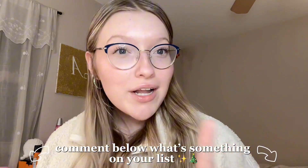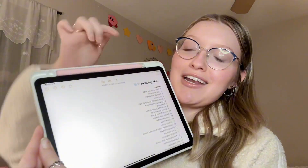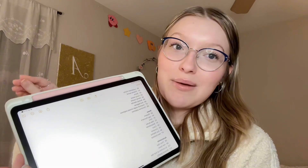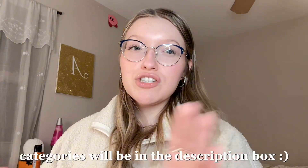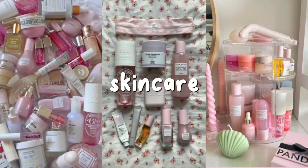I feel like there is a gift idea for everyone on this list, even if you just take one thing off it. I have everything on my iPad here — it's a pretty long list so I'm going to try to go through everything pretty fast. I've broken them into separate categories so you can fast-forward to whichever category you'd like. The first category, and my personal favorite, is the skincare category.